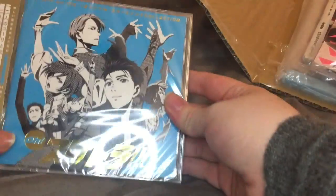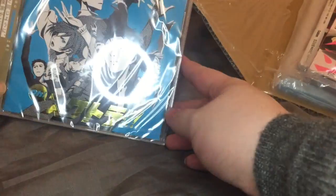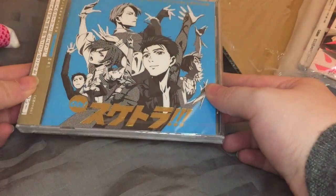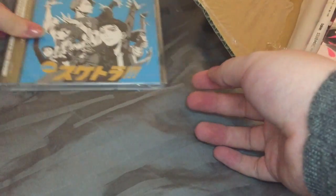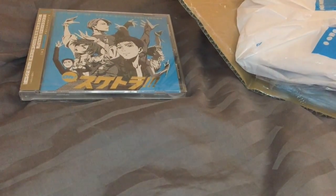Okay, so next we have some beauty or nice things, and the first one is a CD. Sorry for the light reflection. This is the full album.